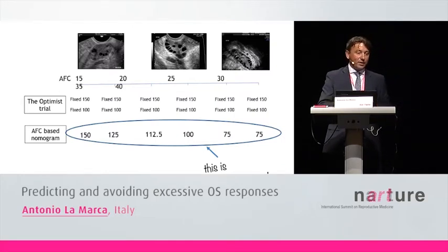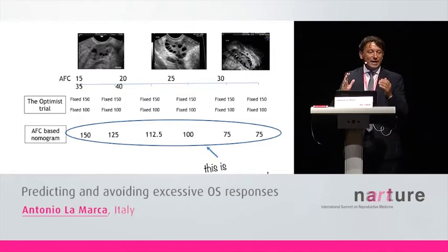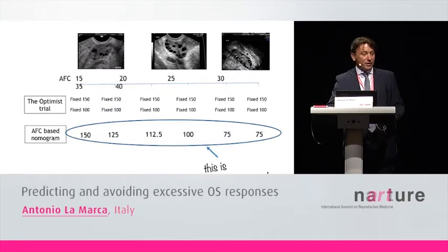Coming back to the OPTIMIST trial: authors included women with rich ovaries, but in clinical practice 15 antral follicles is very different from 30, which is different from 40. Yet these patients received the same fixed dose of 150 or 100 units. You may agree that probably 100 units is too low for a patient with 15 follicles, and 150 units is too high for a patient with 35 follicles. If I apply our antral follicle count nomogram, I would calculate 150 units for 15 antral follicles, 112 units for 25, and 75 units for 35 follicles.